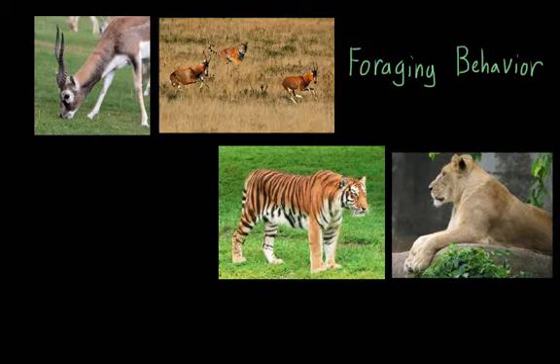The term foraging actually refers to a bunch of different behaviors. For example, it can include looking for food, like this antelope right here who's eating grass. But it can also include things like stalking prey, which we can see in this picture with a tiger chasing antelope.